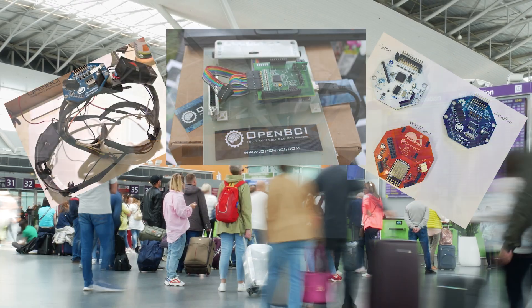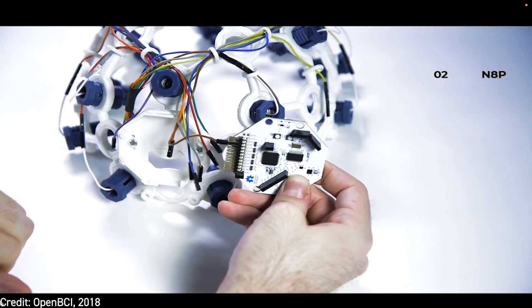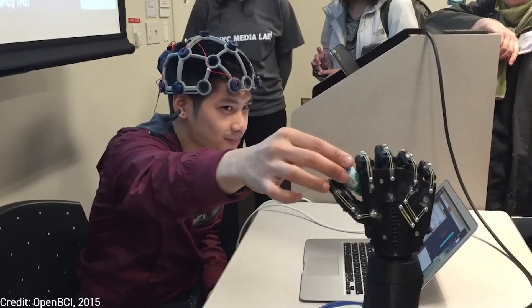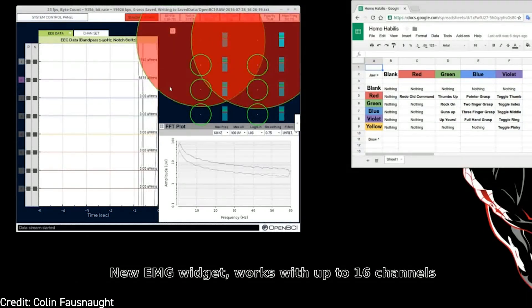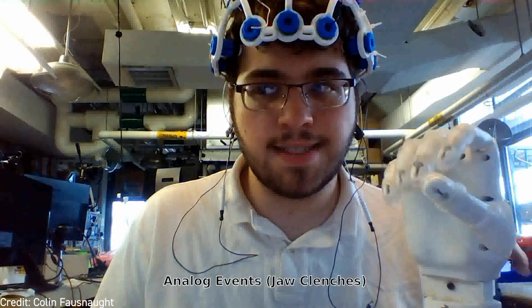Connor went to every Maker Faire event for probably like a three or four year period, just set up, bring a suitcase full of gear, and show people what it is. What has led to OpenBCI's success has been making it as flexible and customizable as possible, and making it clear that you can buy these tools, get access to the source code, get access to the hardware designs, and customize these and use them for your own projects.